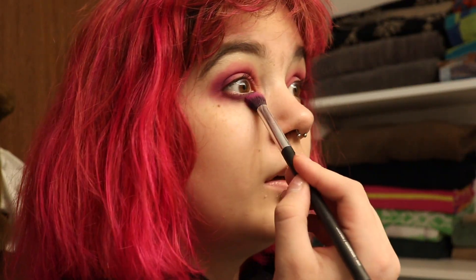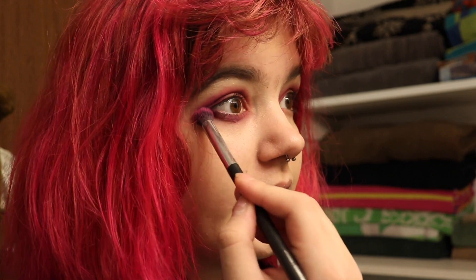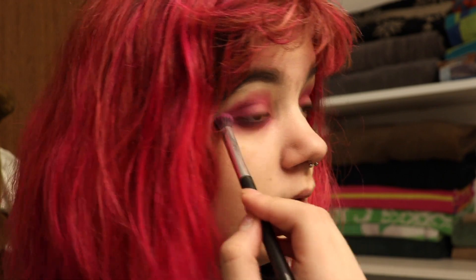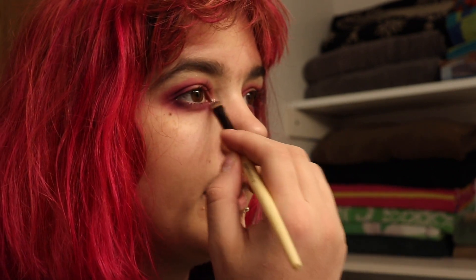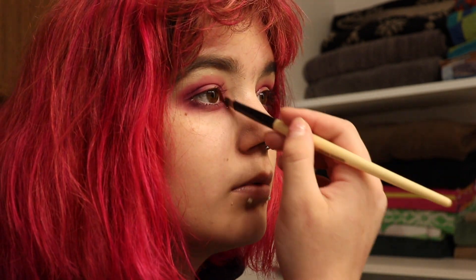Then to finish it off I take the dark purple and go underneath my eyes — not too far under, just where your eye crease is on the bottom. I'm also going to take one of these Wet & Wild single eyeshadows with a brush and pack it on the inner corner of my eye, just because I do this sometimes.